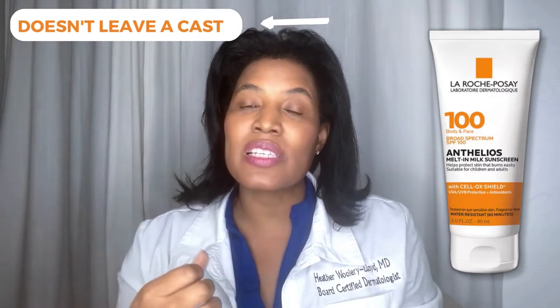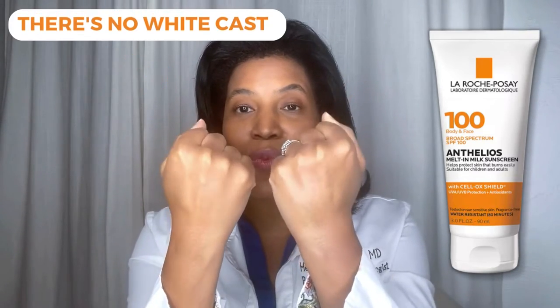So if you're looking for a nice, hydrating sunscreen that you can use on your face and body that doesn't leave a cast, you can see here that there's no white cast — this would be a good product for you.